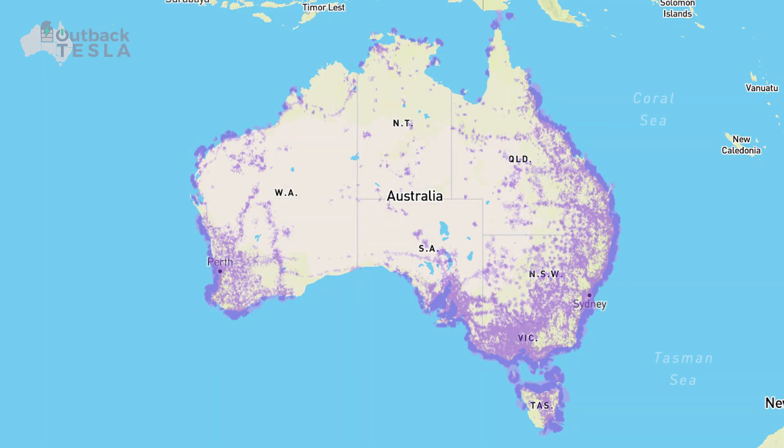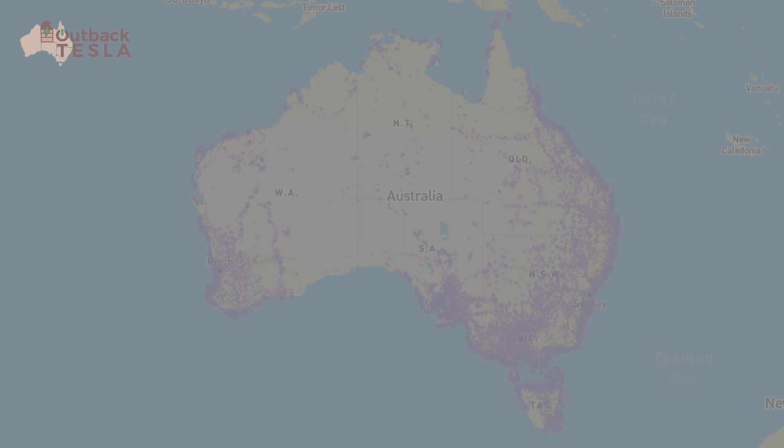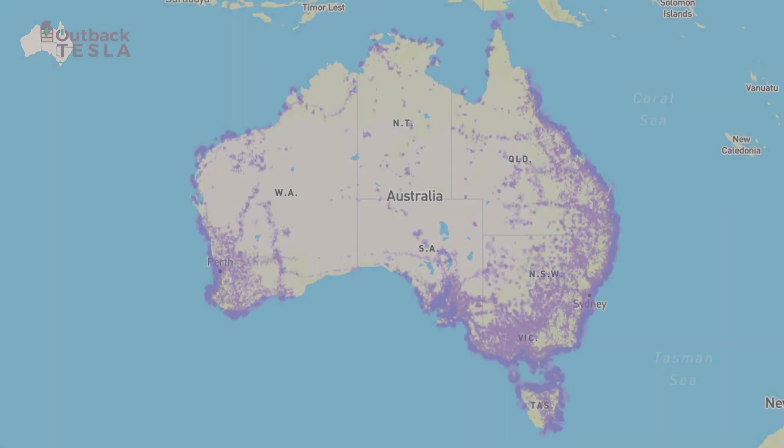Related to that is a really quick tip five: have your critical information on hand. That might be a spreadsheet of charging locations — we're going to cover that in a later video in this series. Trust me when I say that having that information in the cloud is great until you're overnighting or stuck outside a mobile coverage area. So tip five: have your critical information on hand.